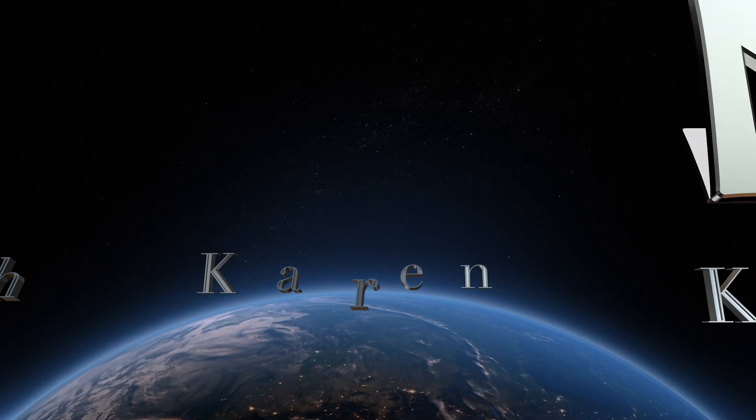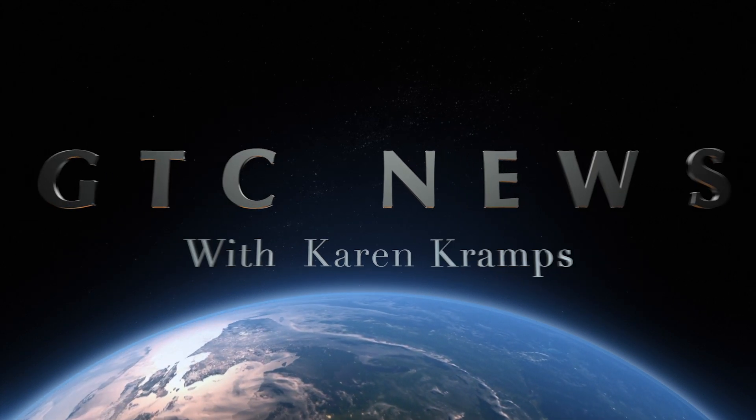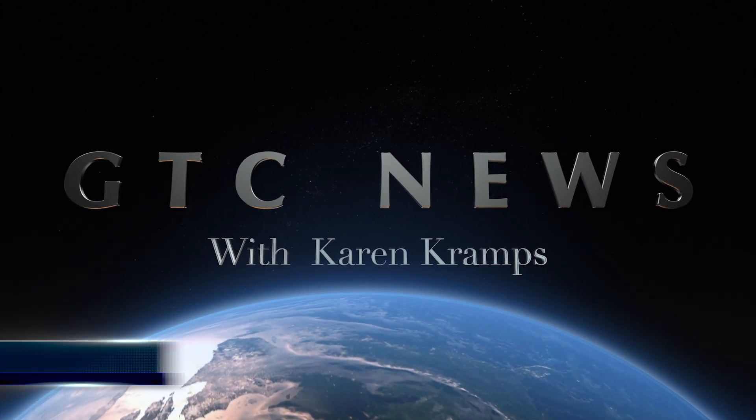Good evening, I'm Karen Kramps with GTC News in Warminster, Pennsylvania, with a special report by Steve Fubar, hovering over the scene. Steve, are you there?